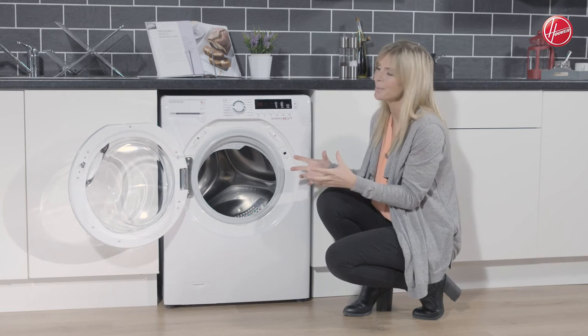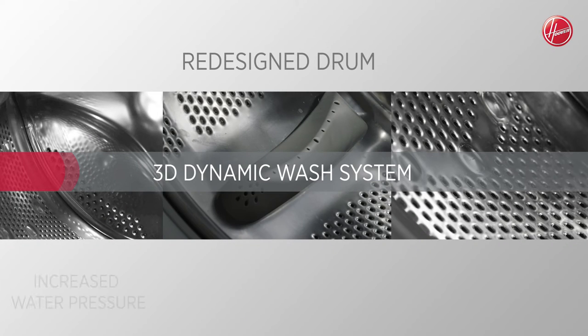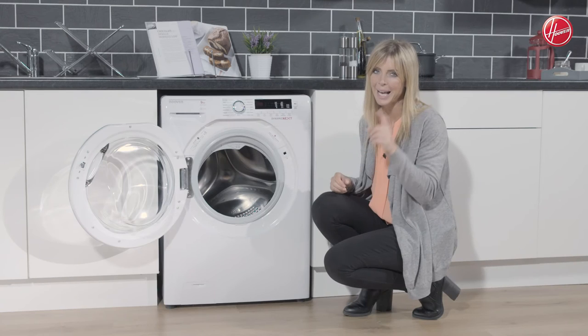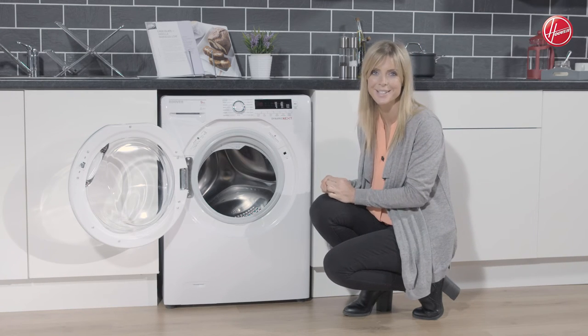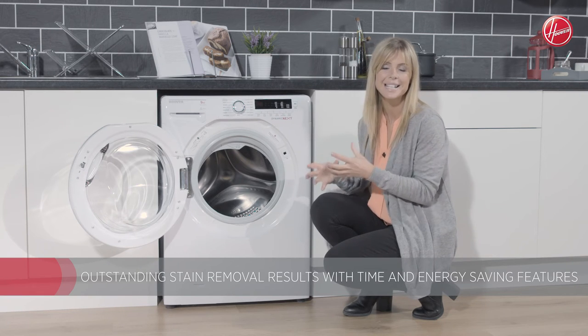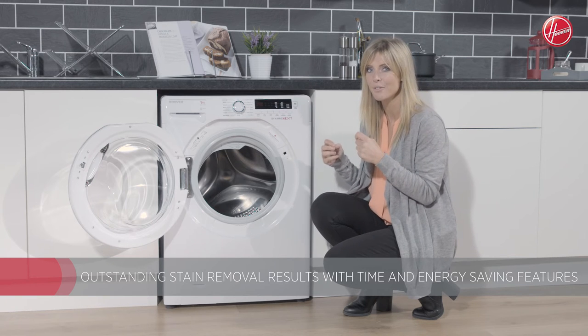It uses something called the 3D Dynamic Wash System. It has a redesigned drum and it's going to ensure that your clothes are moved around in a three-dimensional way to make sure that you get optimal wash results every single time. It also has the intelligent wash system which is really great for tackling all of those tough stains, so you get great stain removal results and it uses time and energy saving features.